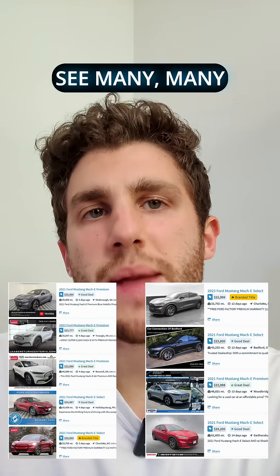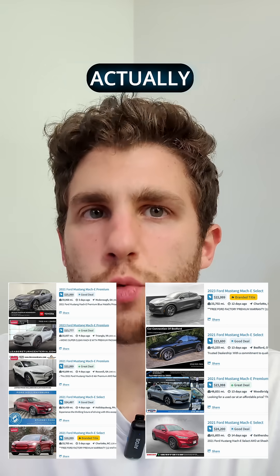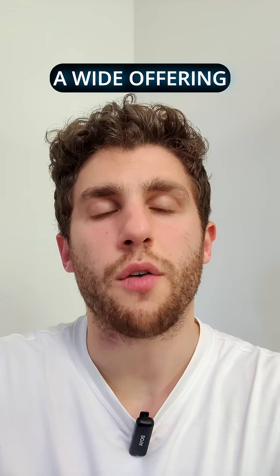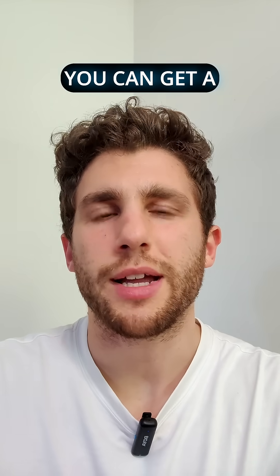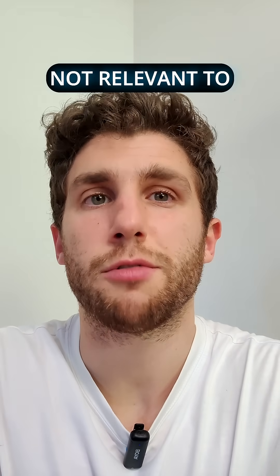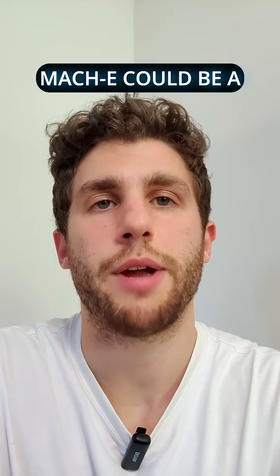We're starting to see many used units up for sale and the prices are actually really good. Some of them are also eligible for the used tax credit. With such a wide offering of battery pack sizes, range, and trims, you can get a really good looking car for a decent price. These battery packs didn't have any big issues — there have been some recalls, but not relevant to the EV battery. So getting a used Mach-E could be a great deal.